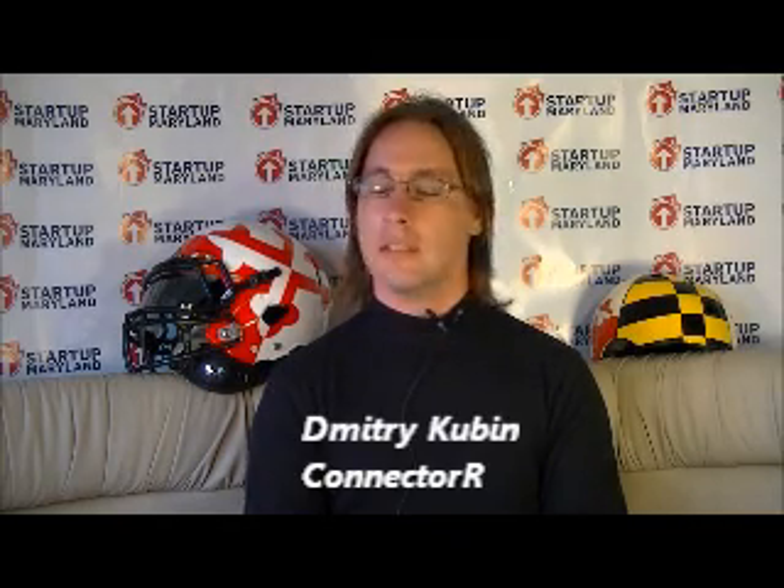Hello, my name is Dmitry Kubin and I am an IT consultant for Department of Defense Space and an inventor. I came here to tell you about Connector R, the innovative, hands-free mobile device solution.